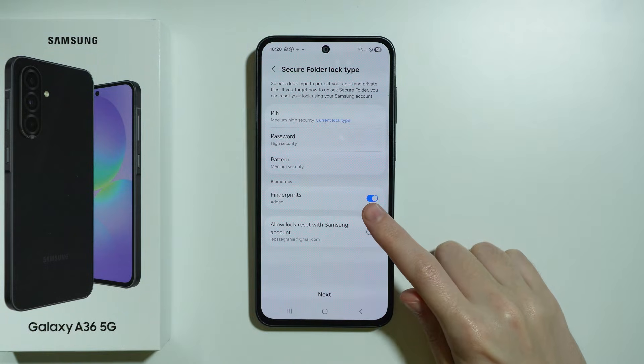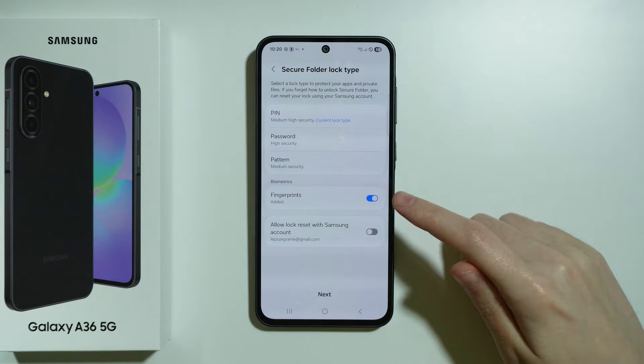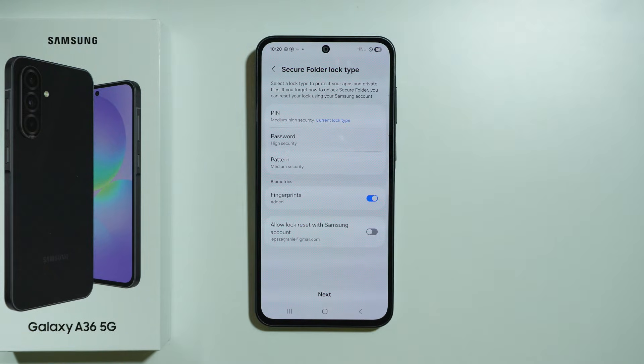If you have any biometrics set up, such as fingerprint or face recognition, you can use them to unlock the Secure Folder. Press Next.